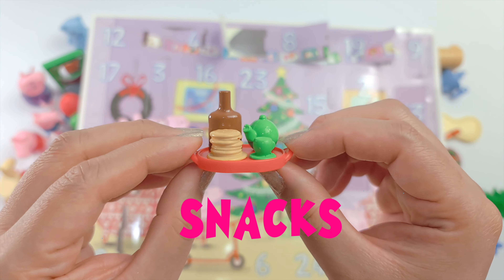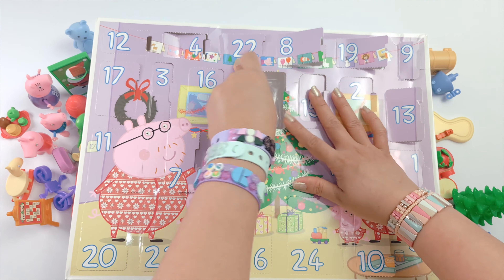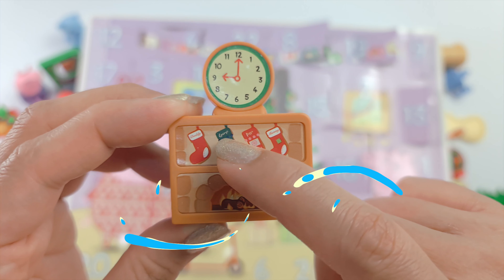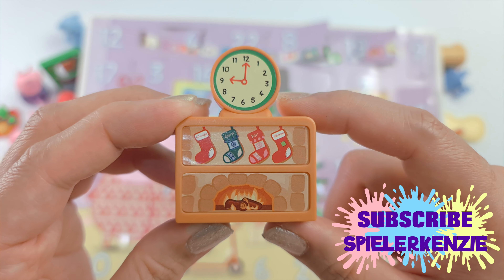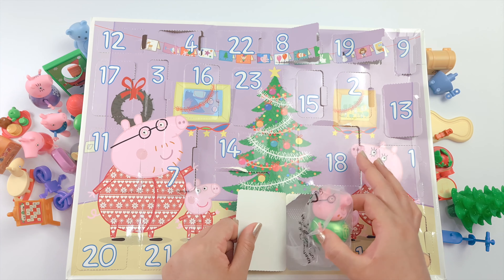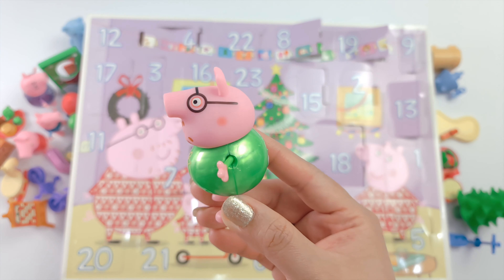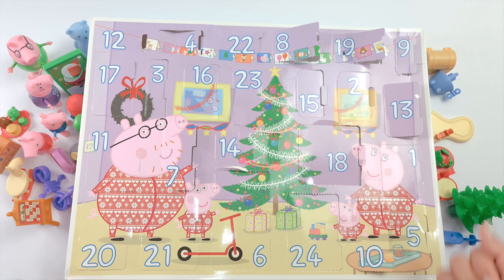Christmas will never be complete without these Christmas snacks. A fireplace with Christmas stockings — this is for Daddy, George, Peppa and Mummy Pig. Of course, Christmas will never be complete without Daddy Pig. Daddy Pig wears a green shirt. And here you are, the Peppa Pig 2020 Advent Calendar.